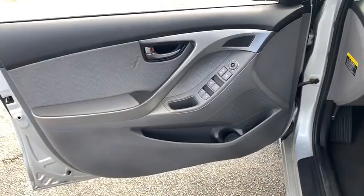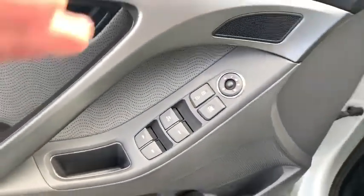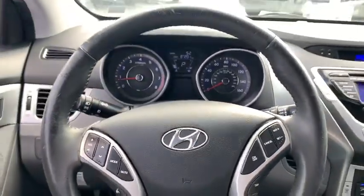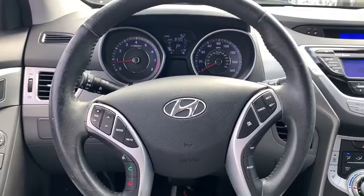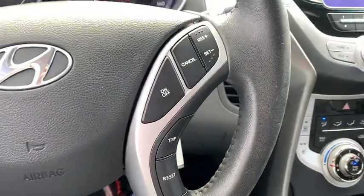Traction control, steering wheel audio controls, dual airbags, leather-wrapped steering wheel, alloy wheels, power steering, four-wheel disc brakes, auto-dimming rear-view mirror, rear defroster, AM-FM stereo with CD player and MP3 WMA capability.